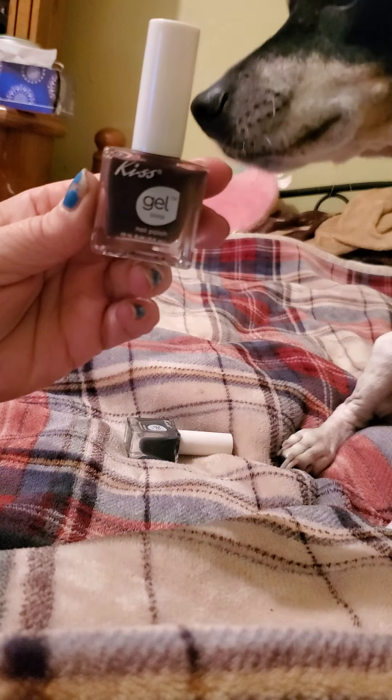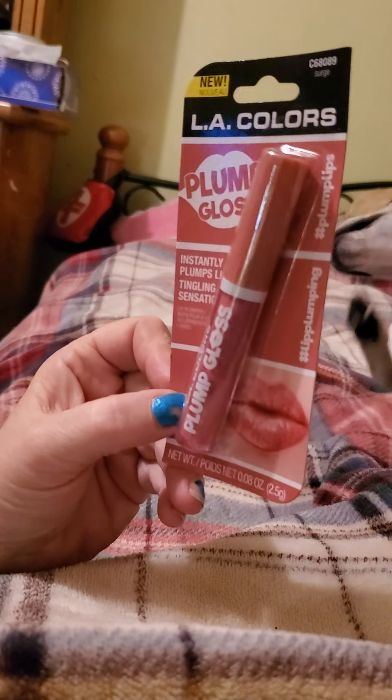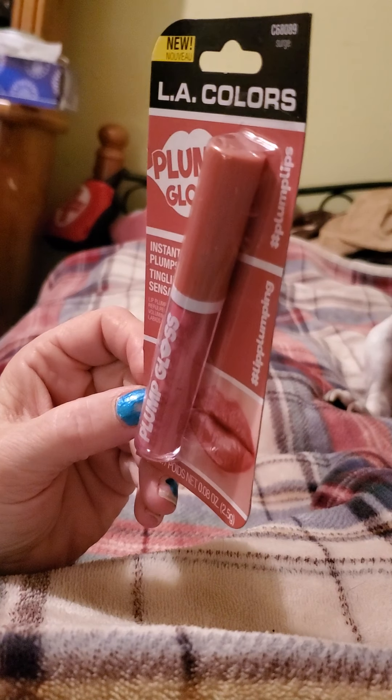Then in the beauty section I found by LA Colors the Plump Gloss. I love their Plump Gloss and this color is called Surge.